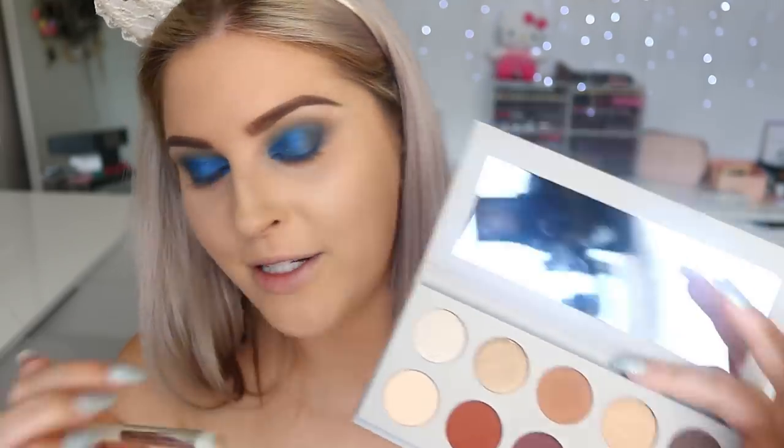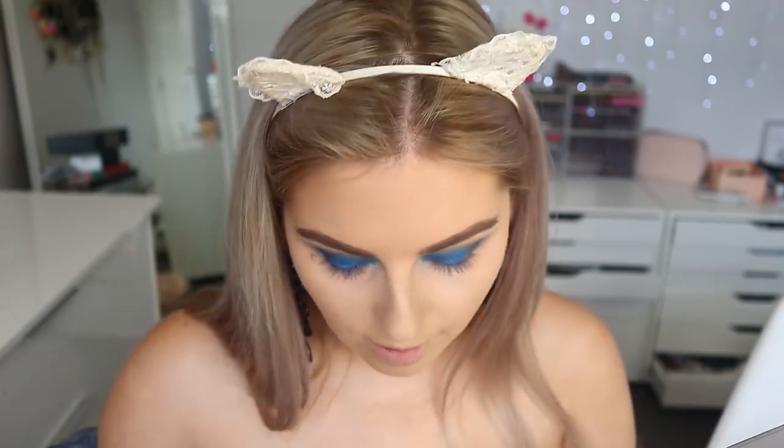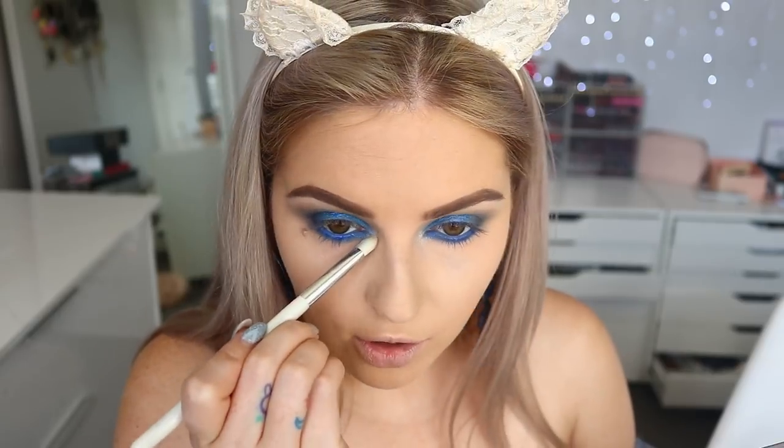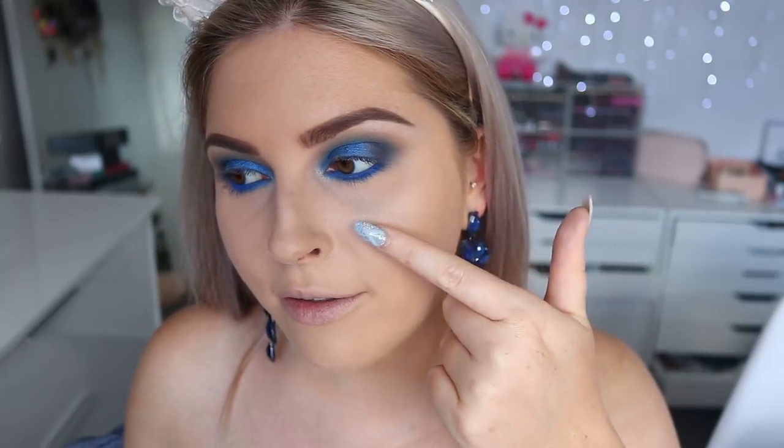I'm going to try this color on the brow bone as well. Hopefully it's not too extra. That color is pretty — it's not as shimmery as I thought it would be. It's quite a nice brow bone highlight, not too crazy looking. This is actually the color I'm most disappointed in — I really have to build it up to get the shimmer. If it looks a little cakey right in here it's because there was fallout that got stuck to the spot.